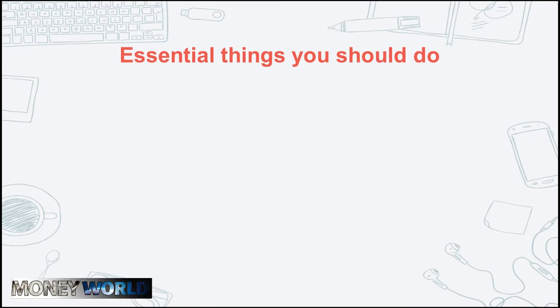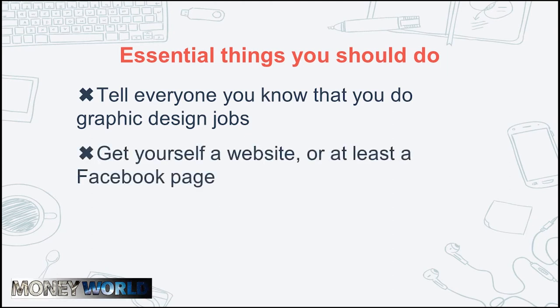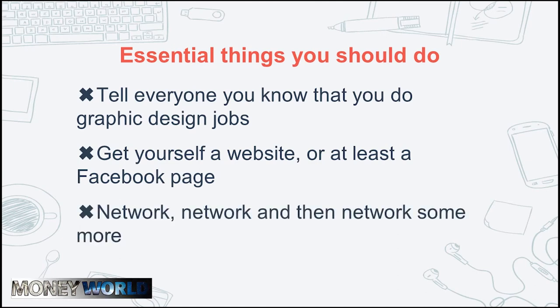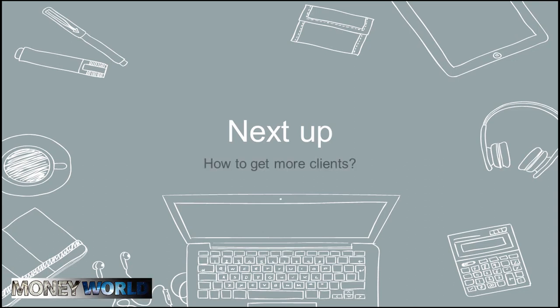From my own perspective, the most important things you should do to make people aware of your skills are: tell everyone you know that you do graphic design and ask them to pass the message along; get yourself a website or at least a Facebook page so potential clients know you're legit; and network, network, then network some more. Clients need to get to know you before they give you their money, and putting your name out there is the essential step — not just for your first client, but for every one after that. But what can you do to get even more clients? Let's talk about that next.